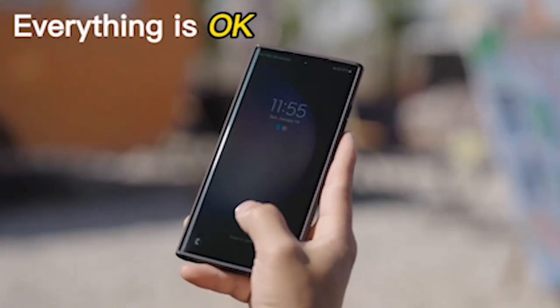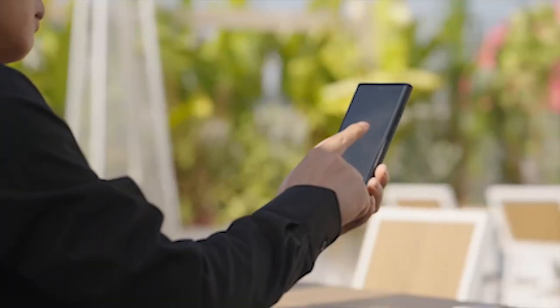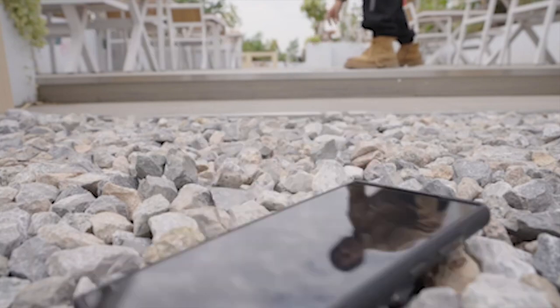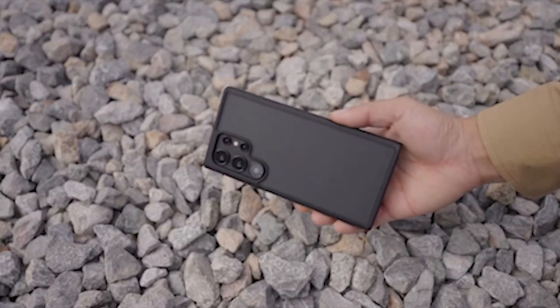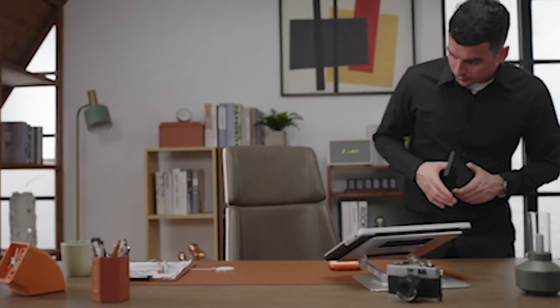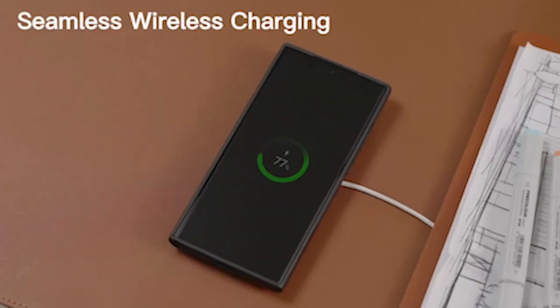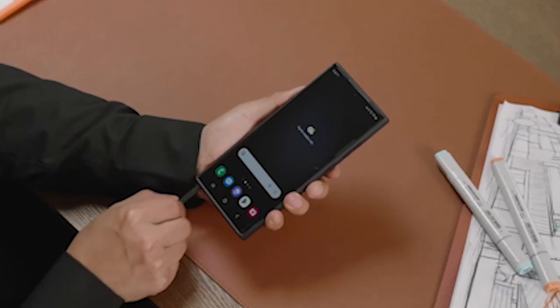The raised 1.5mm lip on the camera and screen provides extensive coverage for the sensitive parts of your phone, offering peace of mind in every situation. Despite its robust protective features, the case maintains a slim profile at just 0.04 inches thick. The redesigned grainy Nappa surface enhances grip and adds sophistication, while the nano-oleophobic coating delivers an ideal blend of smoothness and a skin-like feel.